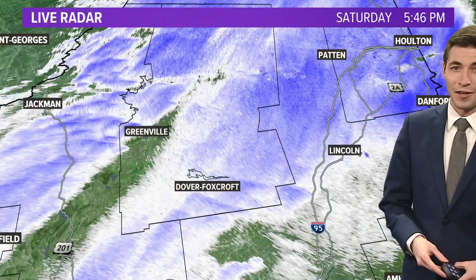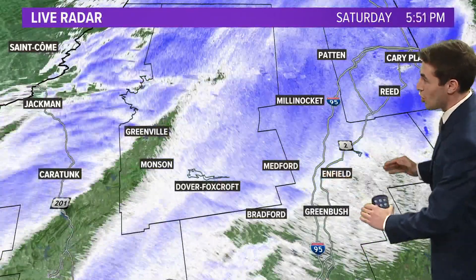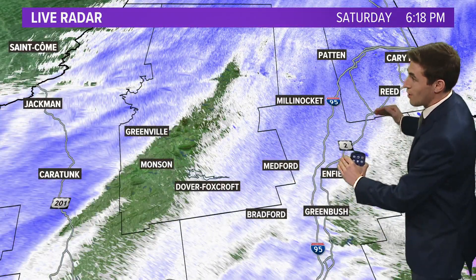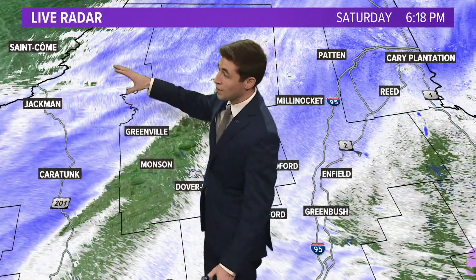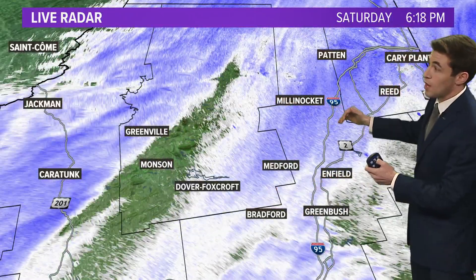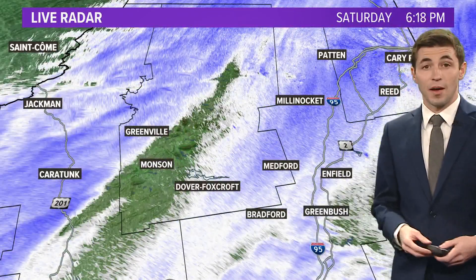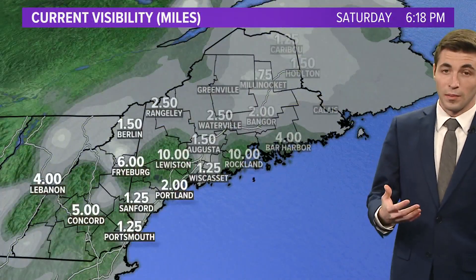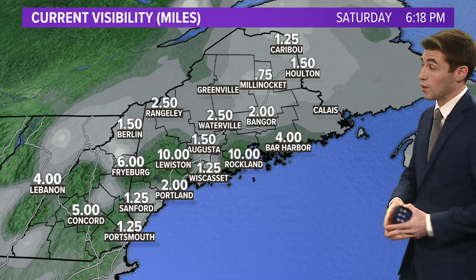North of Bangor right now, we have a bit of a lull in some of the heavier snow, but we had one last push of heavy snow move through with more on the way. It's snowing right now in Jackman and down Route 201 toward the Forks, and this is all going to move through Piscataquis County, through the Katahdin region, and into Penobscot County — likely dropping quite a bit of snow, with some bands again approaching one to two inches per hour.